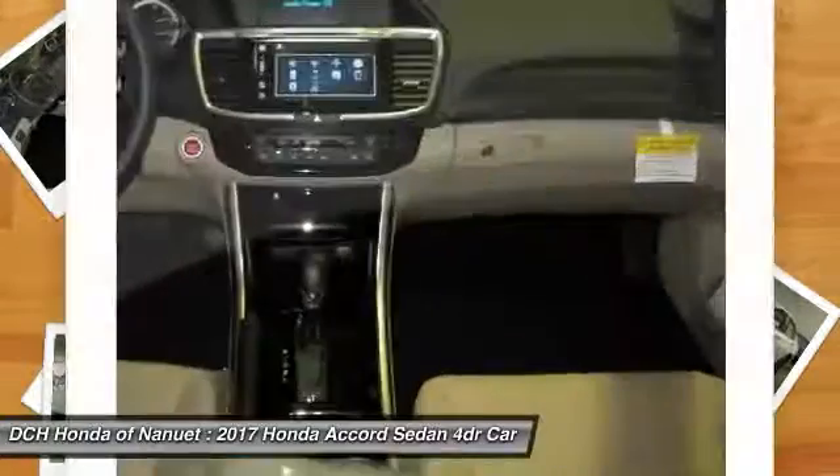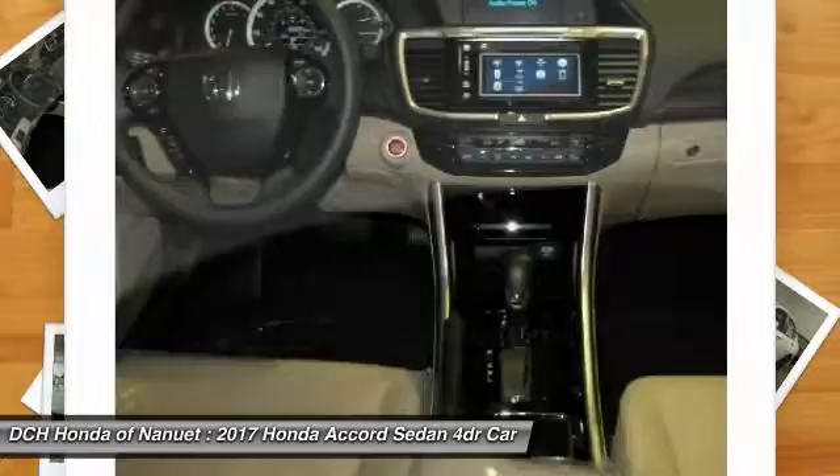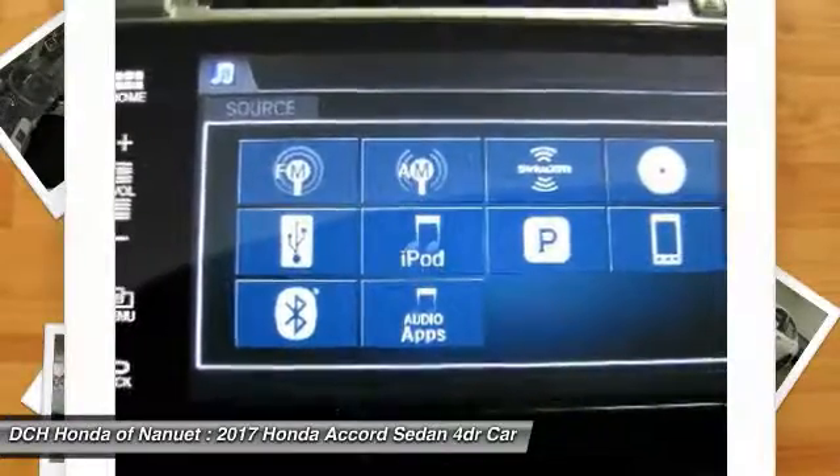Bluetooth, power steering, adjustable steering wheel, aluminum wheels, four-wheel disc brakes.